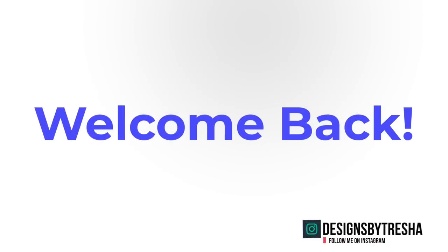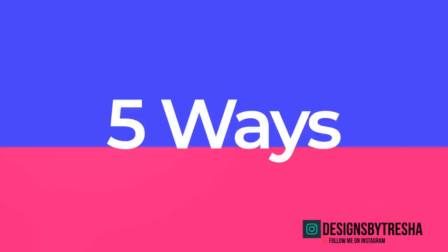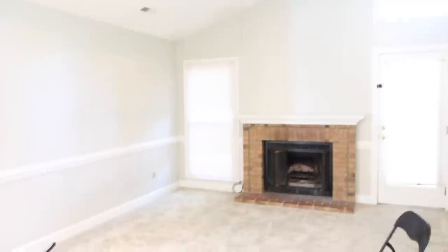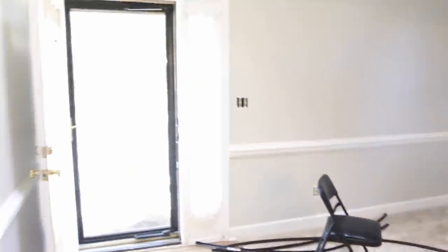Hey guys, welcome back to the channel. For those that are new, my name is Tresha, and today I want to share five inexpensive ways you can create your own entryway where you don't have one, or you just have a small one. There are several apartments and houses out there that do not have a formal entryway.